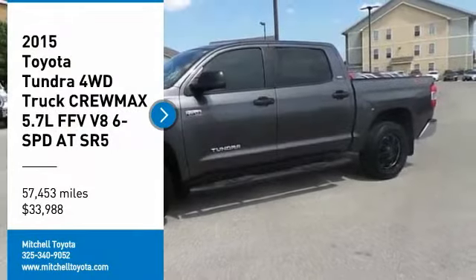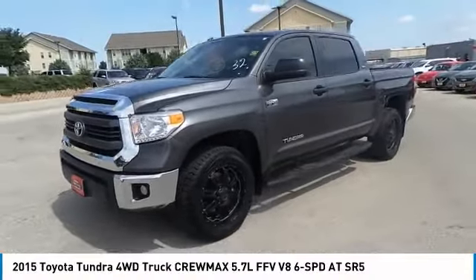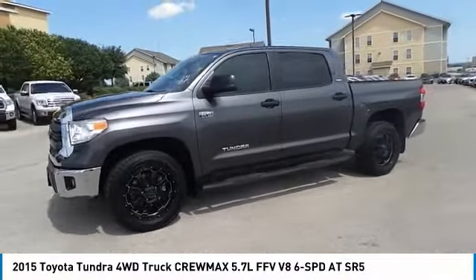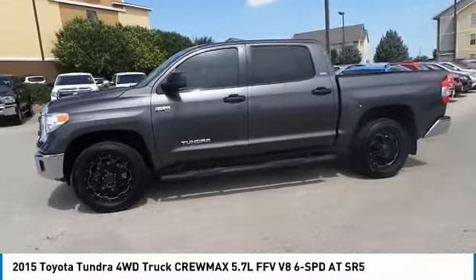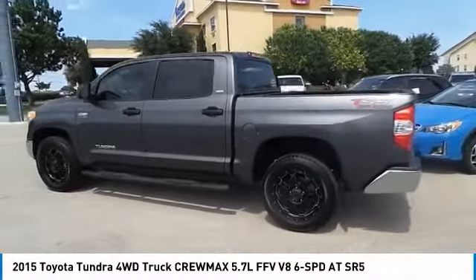Make a great choice today with the 2015 Tundra. The Tundra has a number of unique features useful for those using it as a work truck, including extra large door handles, a deck rail system, and an integrated tow hitch.